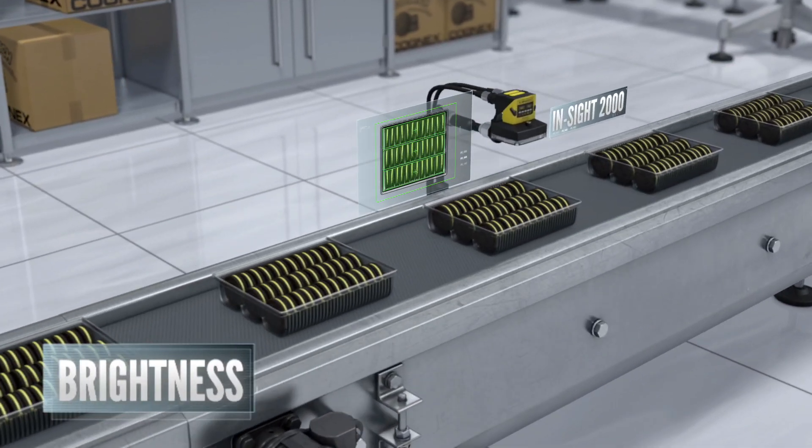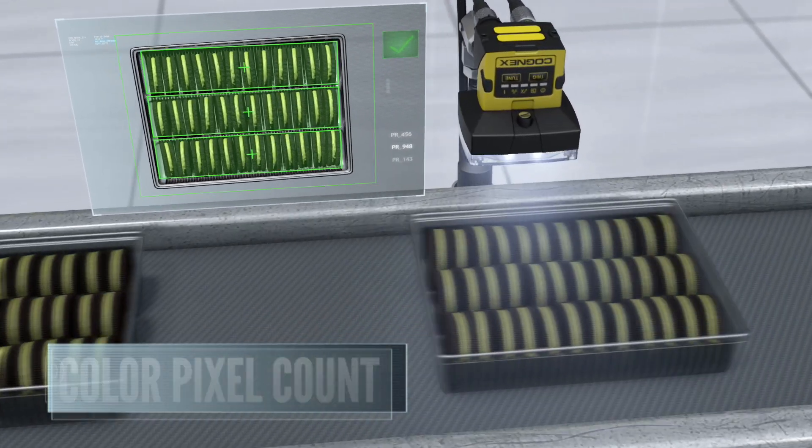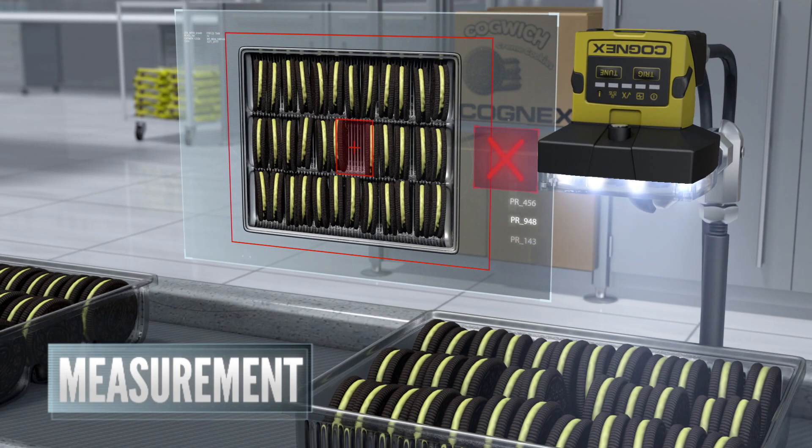The Insight 2000 looks for brightness, contrast, color pixel count, patterns, and measurement. Here it's checking for gaps in the tray to verify that it's filled properly.